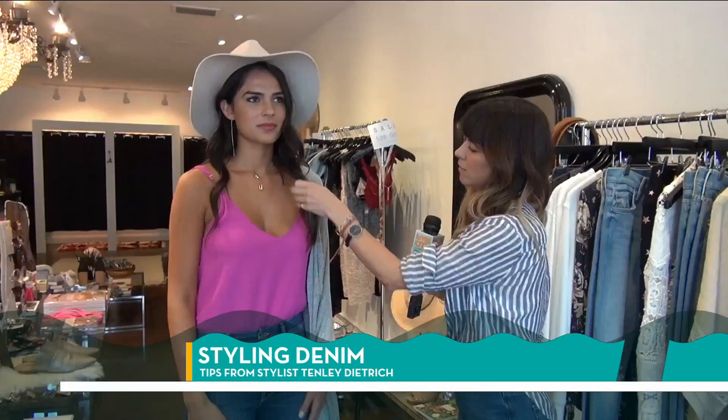Today I'm with stylist Tinley Dietrich, and we're going to learn all about the different denim looks that are out right now. There's so many different looks, but let's start out by talking about your background as a stylist and your shop.